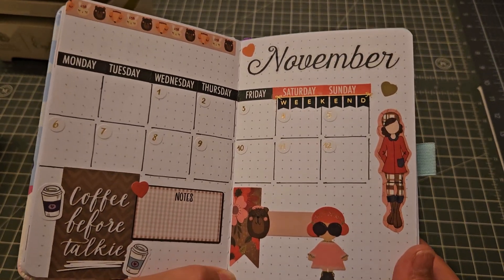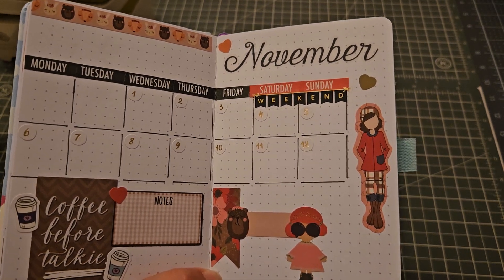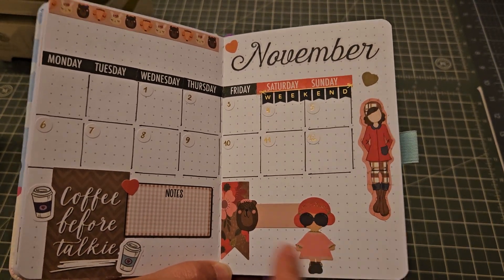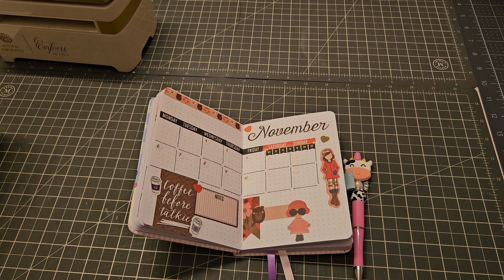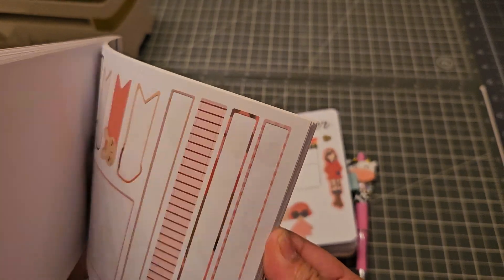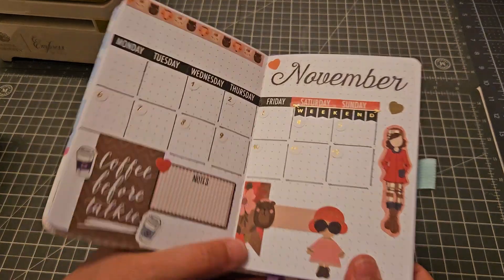In this one I'm using different stickers for the dates and the month. These right here are actually from Mommy Lay — she has a sticker book collection from Paper House. It looks really nice, it has a lot of stickers, so this is a good one.